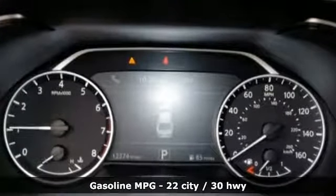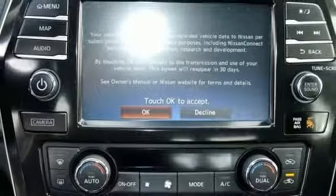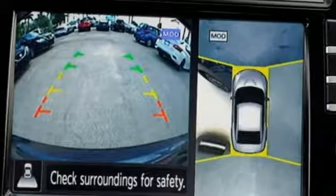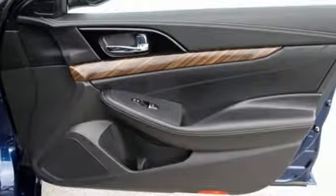Streaming audio, power heated mirrors, dual-zone climate control, auto-dimming rear-view mirror, doors and push-button start proximity key, heated steering wheel, V6 engine, power sliding and tilting sunroof, gas pressurized shocks, and front heated and ventilated leather bucket seats.